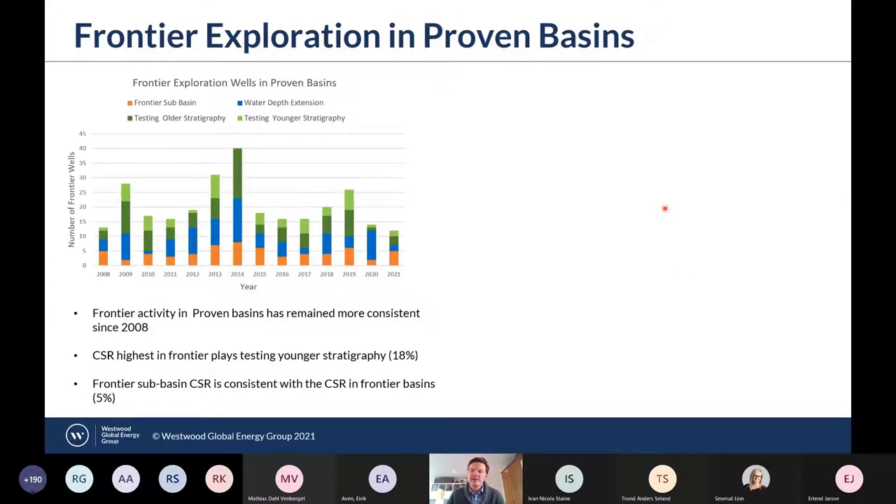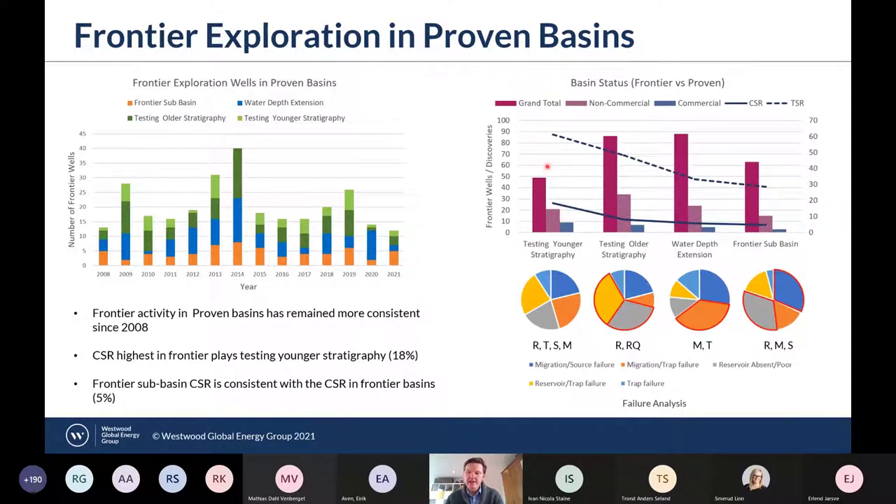Looking at frontier drilling activity and performance in proven basins, the number of frontier wells has been more consistent, with a baseline of around 15 or 16 frontier wells drilled per year. In 2021, 13 of the 15 frontier wells drilled were in proven basins. In terms of performance, frontier plays testing younger or equivalent stratigraphy performed the best with a commercial success rate of 18%, followed by older plays at 8%, 6% for water depth extensions, and 5% for frontier sub-basins — right in line with the commercial success rate for frontier basins.